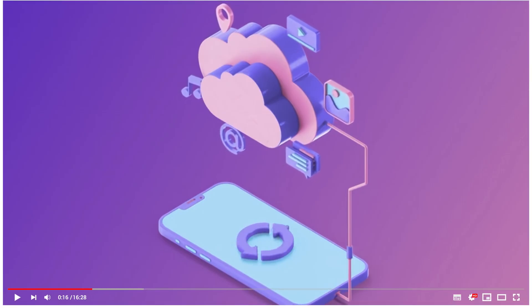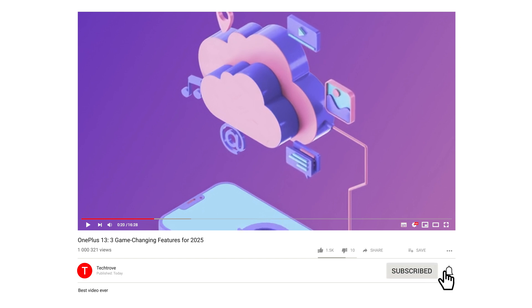It's an exciting time for mobile tech. If you enjoyed this video, please give it a like and subscribe to the channel for more in-depth tech reviews and insights.